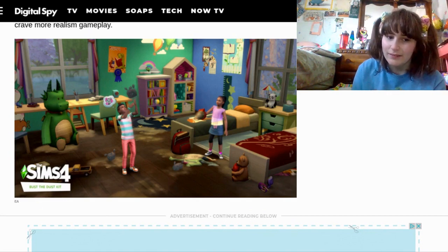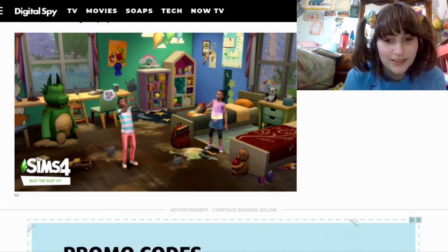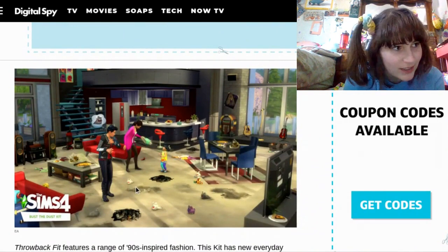I mean, I don't think you could just place it down. Maybe you could just place down dust. But you can make really dirty houses. Look how dirty this looks!